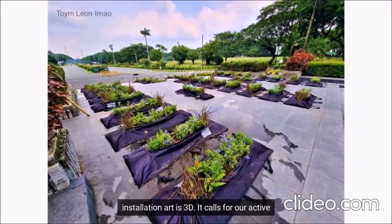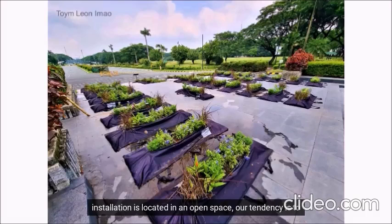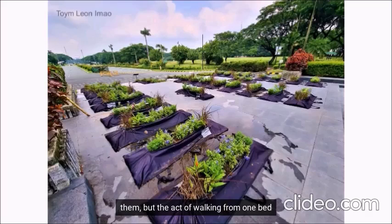Installation art is 3D. It calls for active participation to experience it — and I'm not talking about selfies. When you look at installation art, or specifically public art, as the installation is located in an open space, our tendency is to go around them. We don't just look at it from one angle like it's something flat. We go around it following its shape and formation. Every plant bed might look the same, but somehow we will find ourselves going through each and every one of them expecting a different experience, not only when we observe them, but the act of walking from one bed to another is an experience in itself.